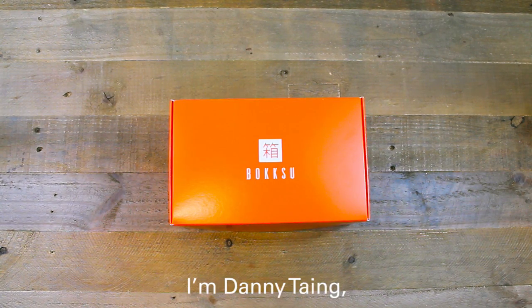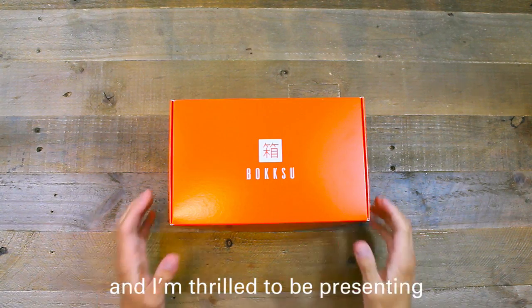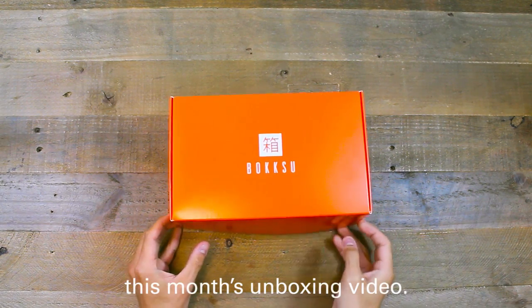Hello again, Bokksu fans! I'm Danny Tang, the founder of Bokksu, and I'm thrilled to be presenting this month's unboxing video.